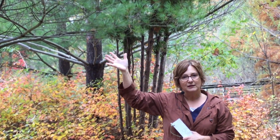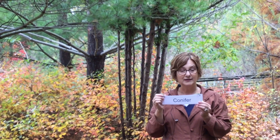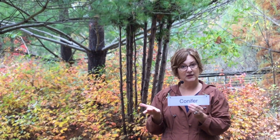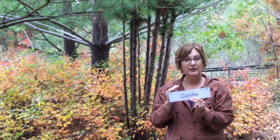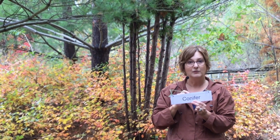Most of the trees in Michigan that keep their leaves all year round like this also make something called a cone. The cone helps this type of tree reproduce, or make more new trees. Because it makes a cone, we can call it a conifer. So in Michigan, trees that keep their leaves all year round, are green, and make cones are known as conifers.